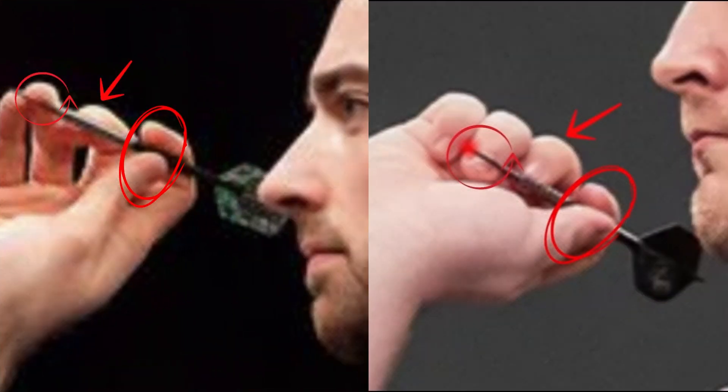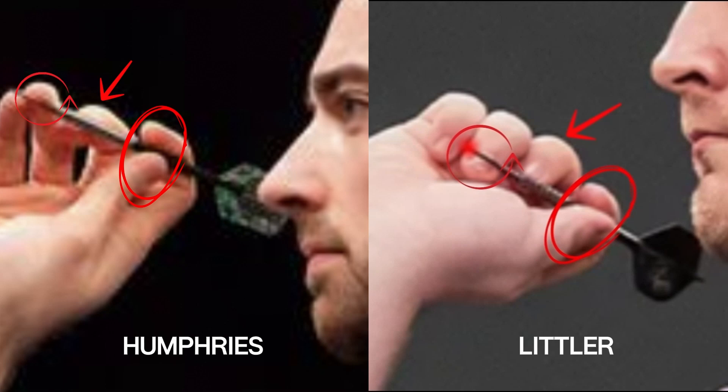Let's analyze the grip. Both use a fairly similar forefinger grip. Thumb and index finger hold the dart towards the end, practically on the stem. The difference is in the middle and ring finger: Littler puts the middle finger over the body of the dart and the ring finger under the tip, while Humphreys puts the middle finger under the body of the dart and the ring finger over the tip. This grip is generally not among the most used if we look at the totality of PDC players — curious that the world number one and two use it.